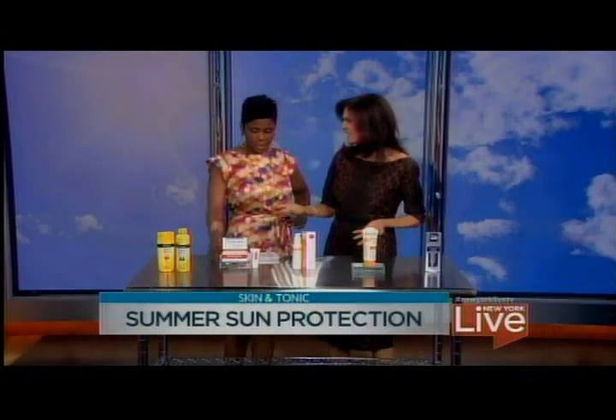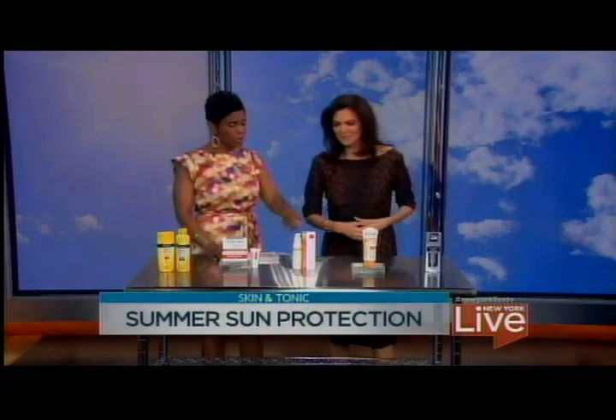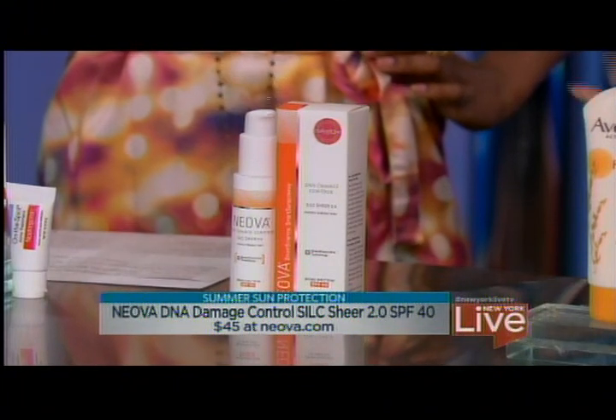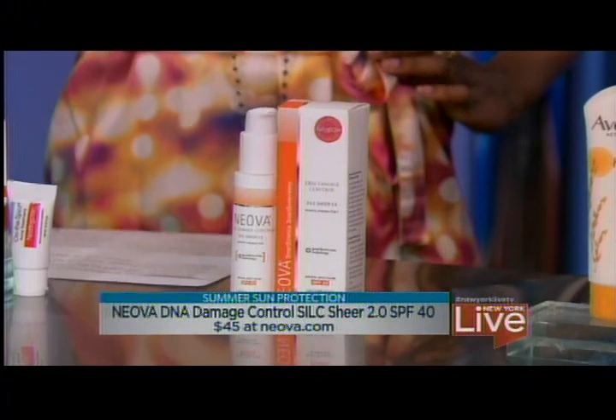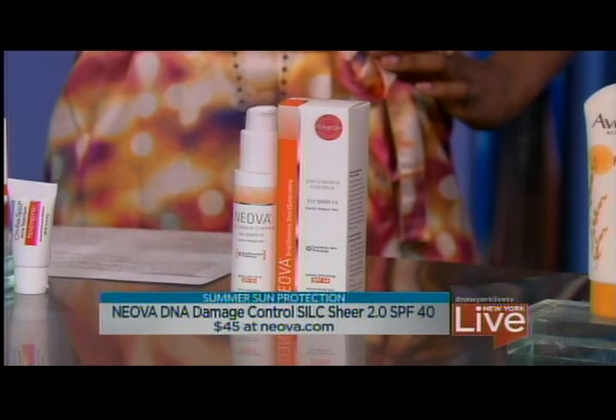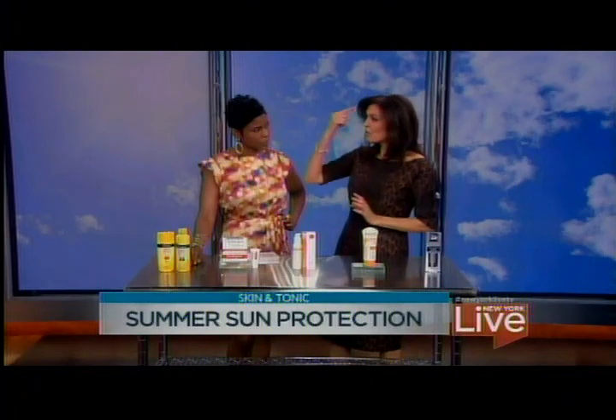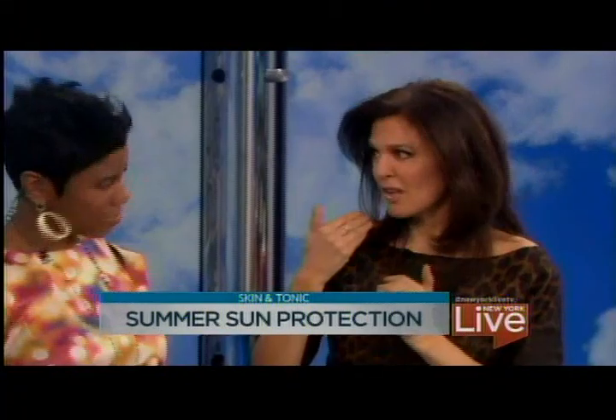I'm a big drugstore girl, so I look for things that are available at your local drugstore. Most of these products are $10 to $15. This is the Silk Sheer SPF 40 — it has a teensy bit of a tint to it, great under makeup, and it gives you that SPF 40 to start your day. Always get the sides of your face and the neck. Start with the periphery because everyone gets the middle and the nose.